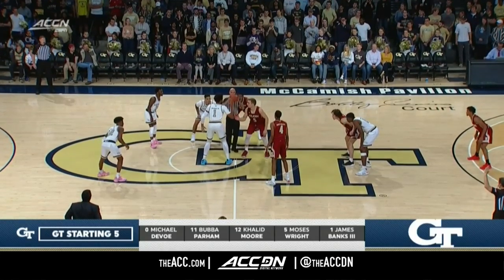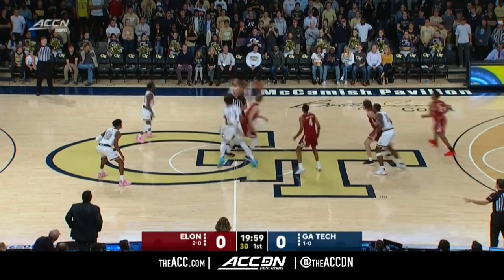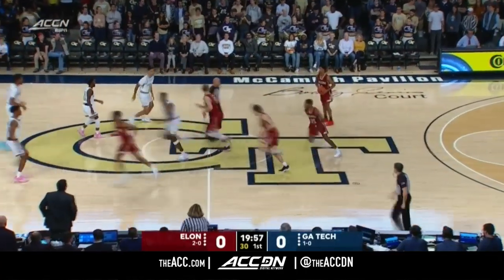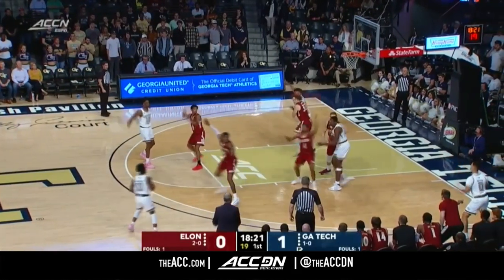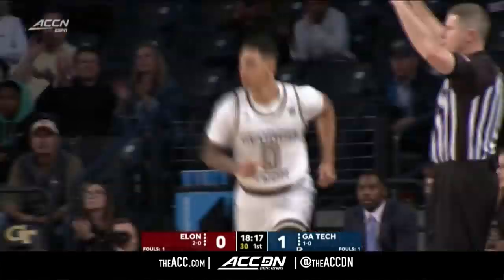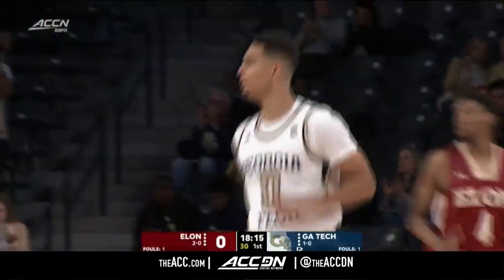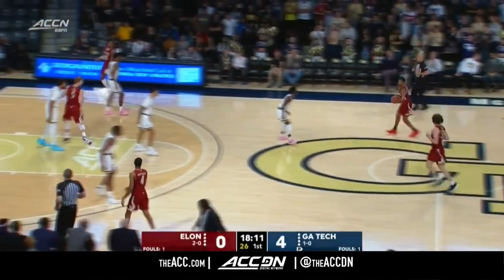The key change: Bubba Parham getting the start at the two guard as Mike DeVoe shifts over to the point guard spot, in place of an injured Jose Alvarado, out with an ankle injury. The Yellow Jackets get a fast start to this one and get some confidence early. Quick ball movement from the Yellow Jackets as DeVoe eyes a three and buries it. Michael DeVoe, the sophomore who led the Jackets with 22 in Raleigh last week.